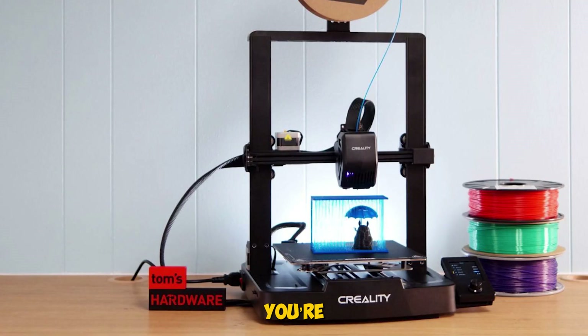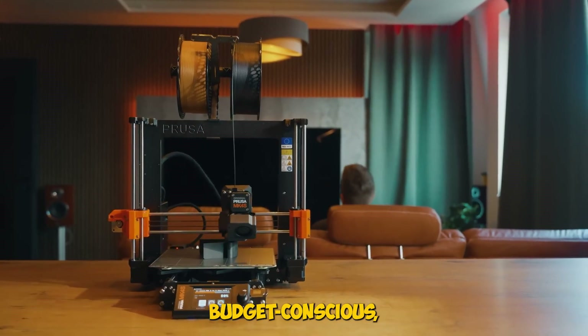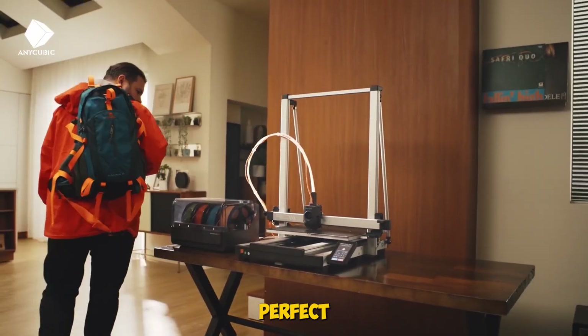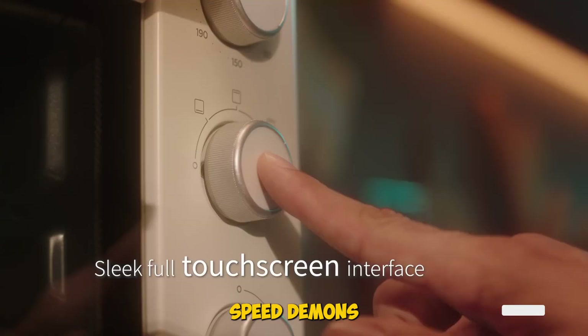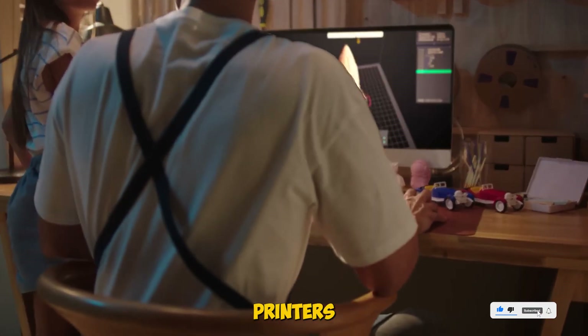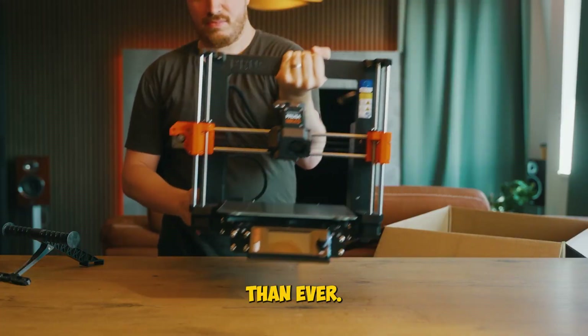So whether you're speed-focused, multi-color crazy, DIY-curious, budget-conscious, or a precision resin lover, 2025 has a 3D printer that's perfect for you. From desktop speed demons to high-res resin machines, the new crop of 3D printers makes creating, prototyping, and experimenting easier and more fun than ever.